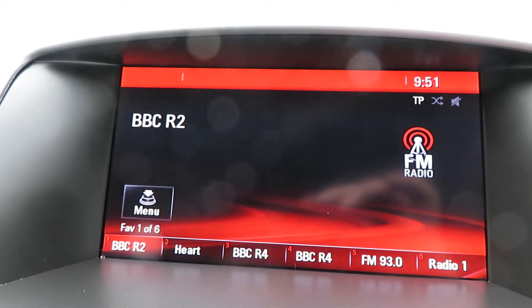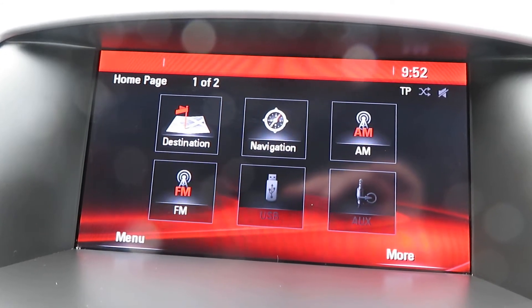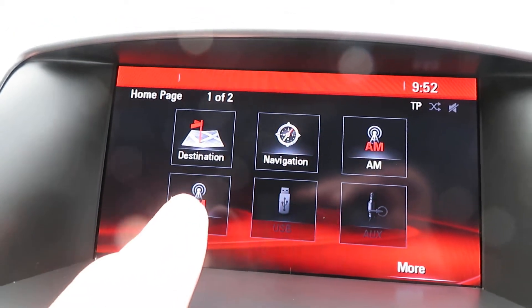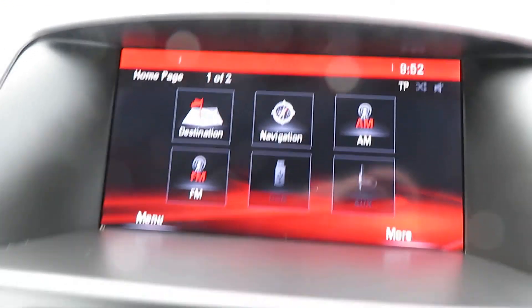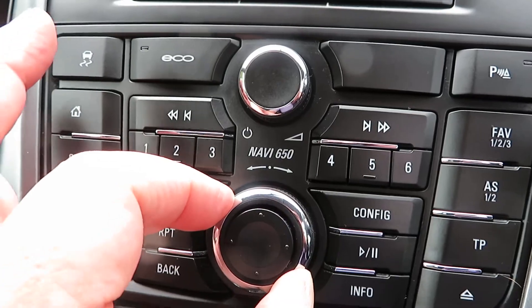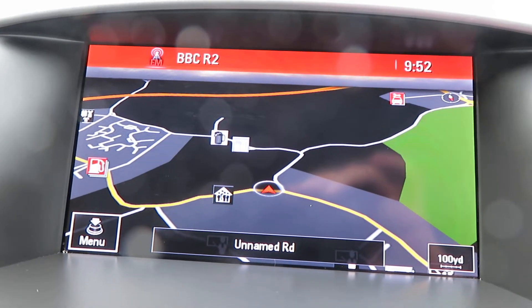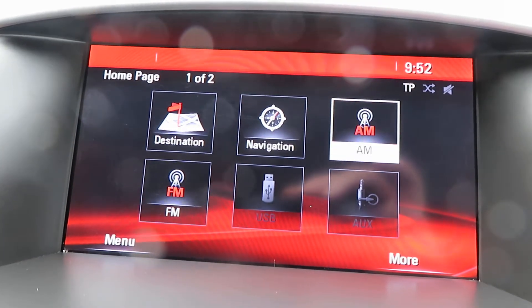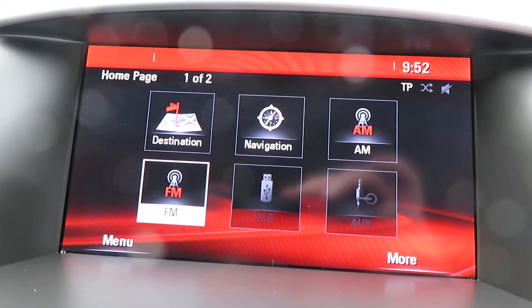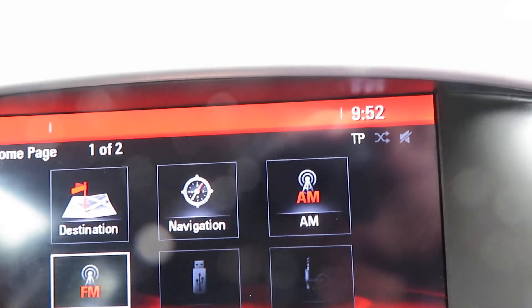Let's just turn the screen on — it might take a moment to light up. If I go to the home button, it's an AM FM radio. It's not touchscreen, so what you do is turn this to where you want it to go and then press enter by pushing the outside. We've just done the maps — enter — there's sat nav, showing you where we are in Windlesham. Let's go back to the home page: AM radio, sat nav, FM radio. Here you've got a USB port and auxiliary port.